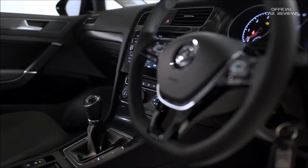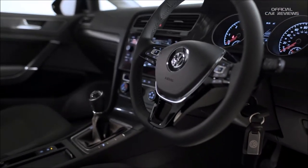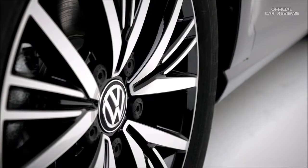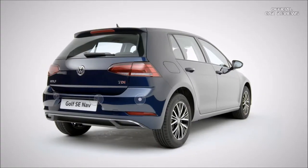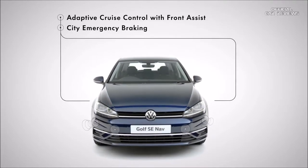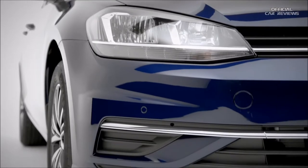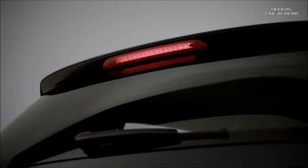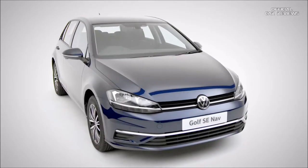The GT has a sportier style and that extra bit of comfort, while the R-line is packed with dynamic styling inside and out. Parking sensors at the front and rear, and adaptive cruise control with front assist and city emergency braking on the SE upwards, will ensure you're equipped to handle just about anything everyday life can throw at you. Packed with safety, style and technology, the Volkswagen Golf.